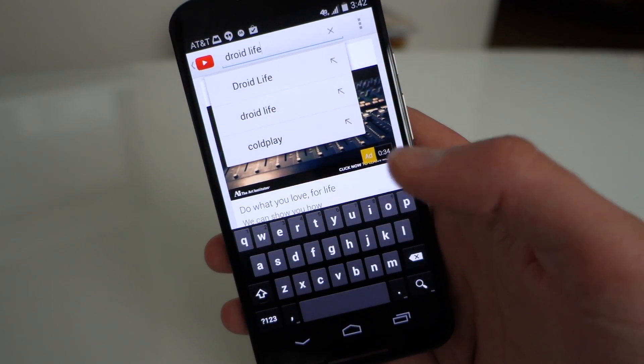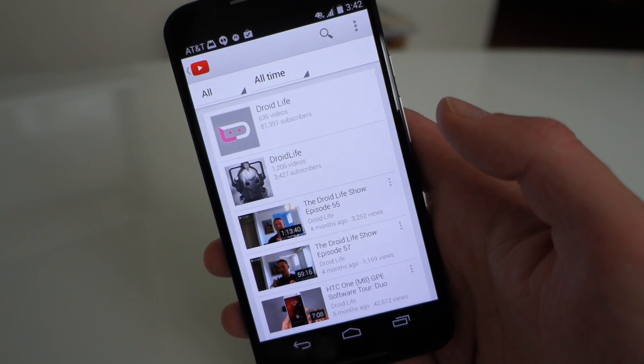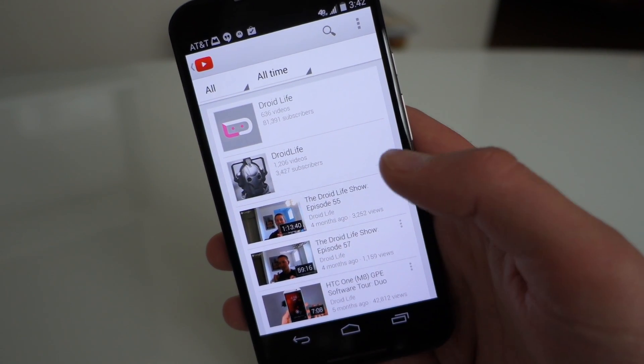YouTube's a little slow, but it does work — you'll see it does a little search for Droid Life there and pulls up Droid Life. It says 'Play Droid Life' and 'say try again to play something else.' And remember: cancel.